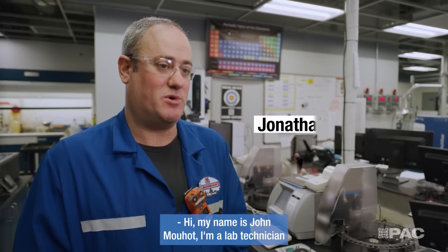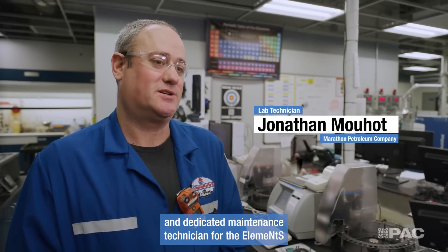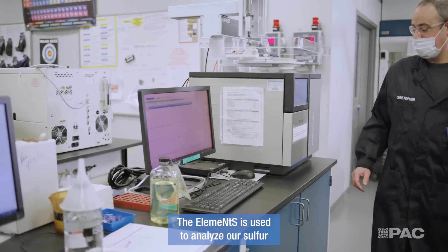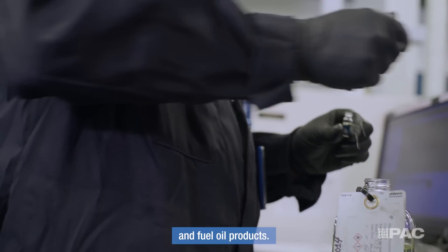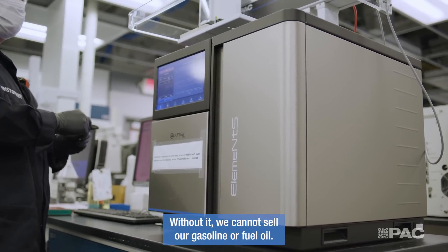My name is John Mohat. I'm a lab technician and dedicated maintenance technician for the Elements here in Detroit for Marathon Petroleum Company. The Elements is used to analyze our sulfur for releasing criteria for our gasoline and fuel oil products. Without it, we cannot sell our gasoline or fuel oil.